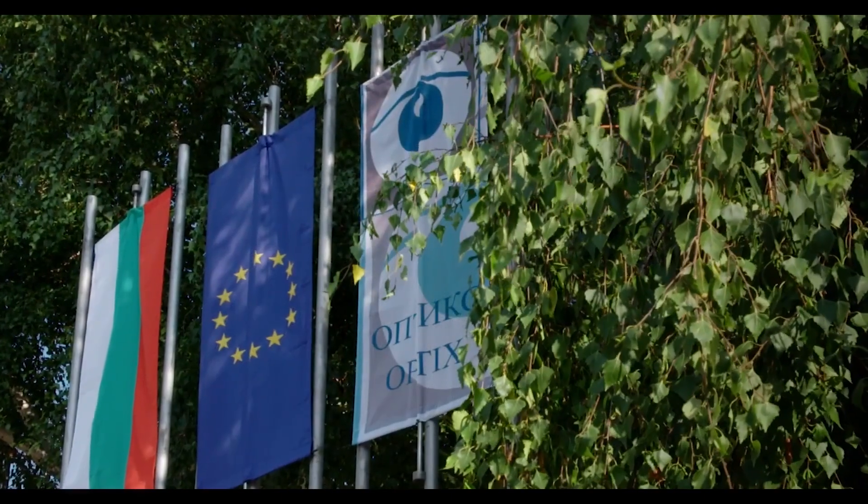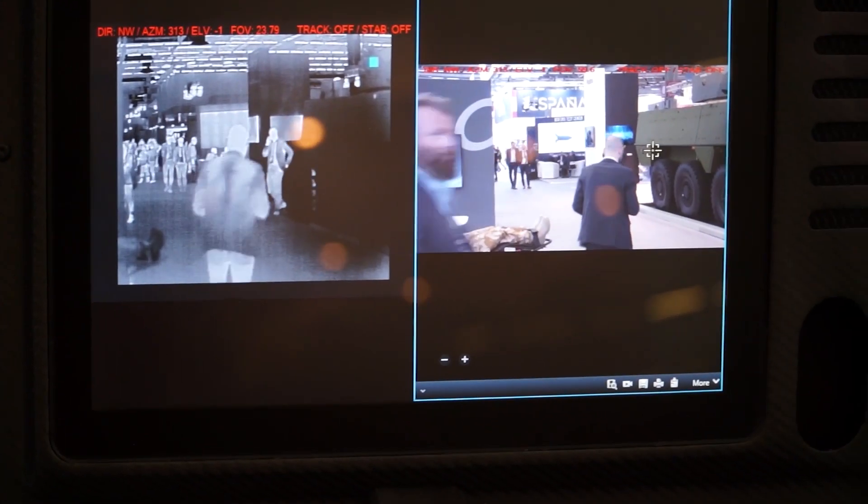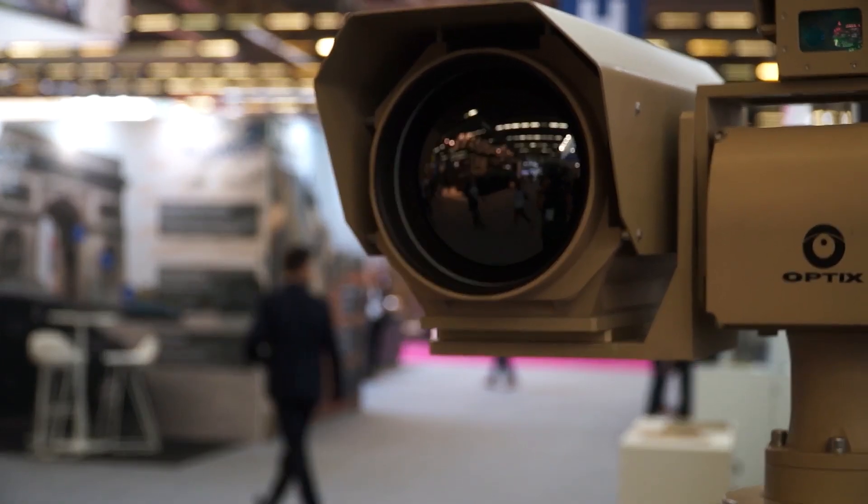We are representing Optics GSC. It's a Bulgarian private company, a 100% private company, which is manufacturing mainly night vision and thermal imaging solutions, together with integrated systems for observation, border control, perimeter control, etc.